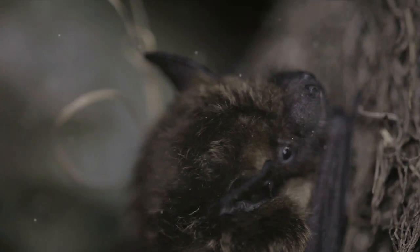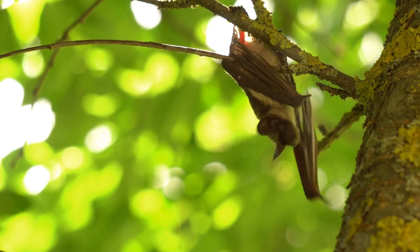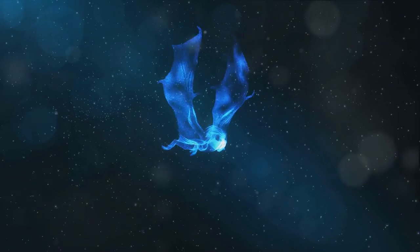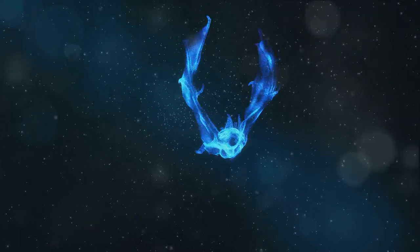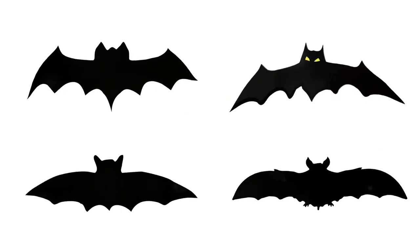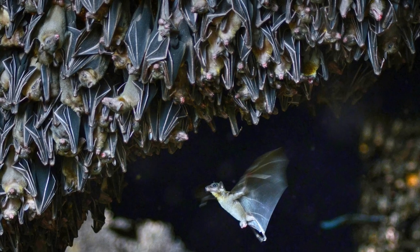Imagine being able to navigate the night sky with precision, dodging obstacles with ease. This isn't a superhero movie — it's the life of a bat. Unlike bird wings that are feather-covered arms, bat wings are more like hands, with membranes stretching between elongated fingers, giving bats an incredible range of motion and maneuverability. This allows them to pull off aerial feats that would make an acrobat green with envy.